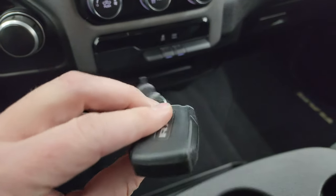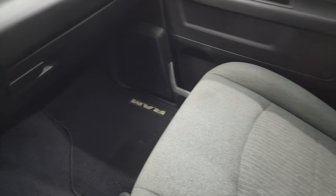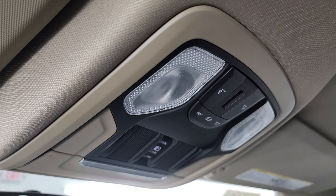Here is your keyless entry, that is in nice shape. The passenger side floor mat and seat are in excellent condition as well — no rips or tears. It smells very clean inside this truck. Headliner is in excellent shape. You do get map lights up here and your power sliding rear window button.